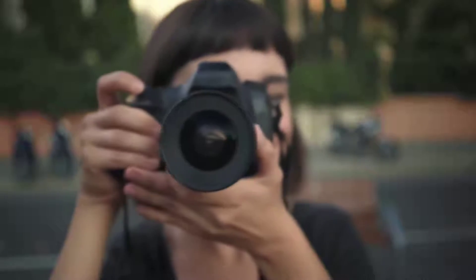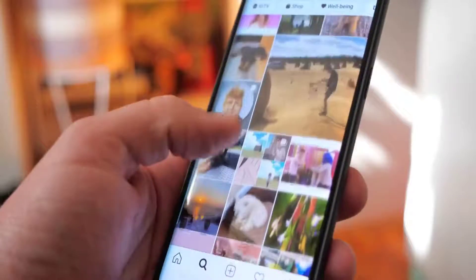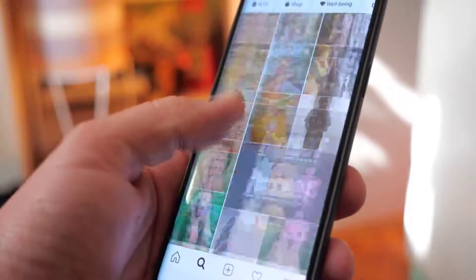Is your brand getting the value from your photos that you should be? Are you spending countless hours death-scrolling to find that one photo? We've experienced your pain, and we made it our mission to make photo management a breeze.